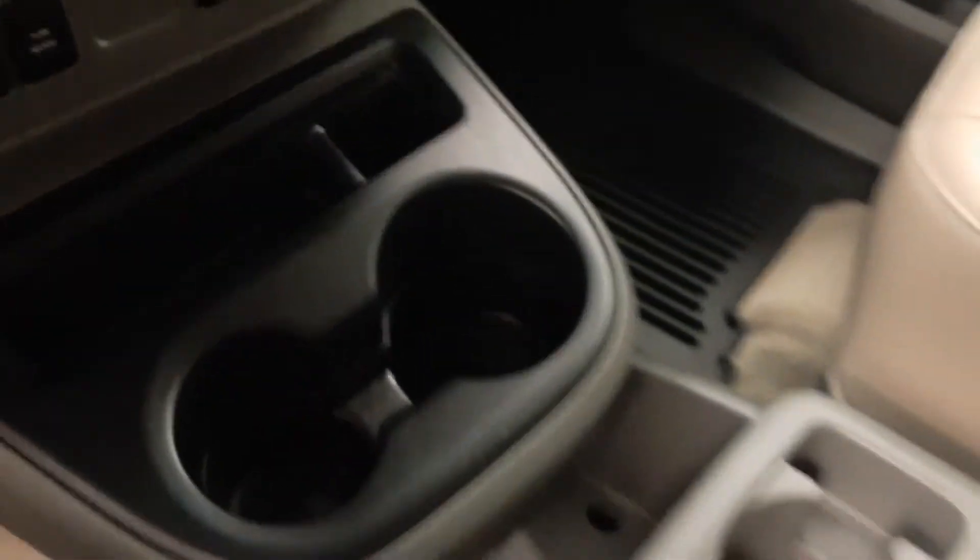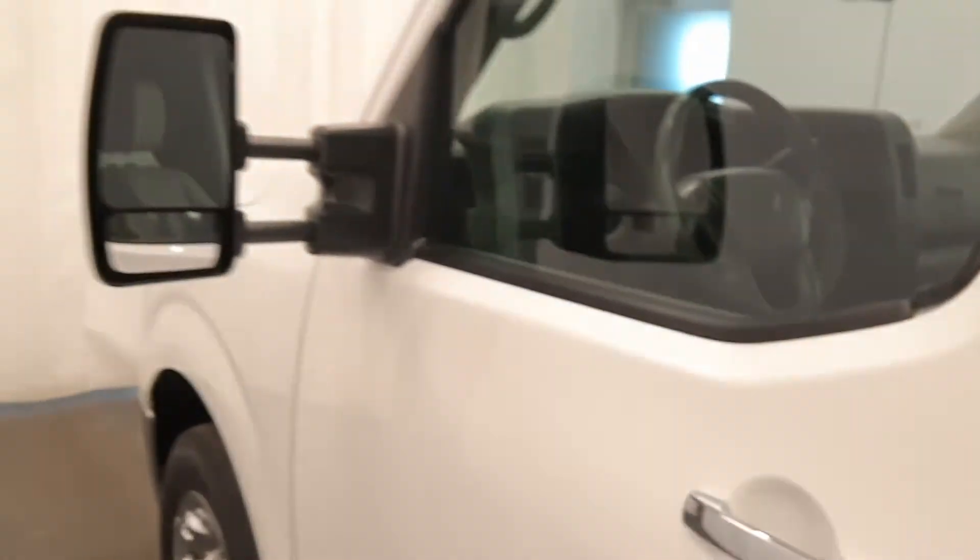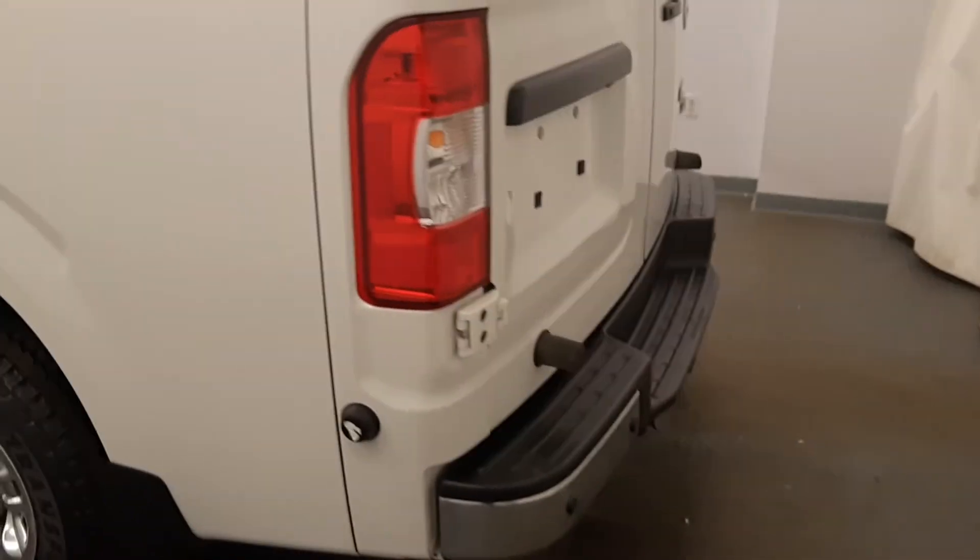We also have USB support, cup holders, and more storage. The interior color is gray. Moving back out to the exterior, we have rear parking assist.